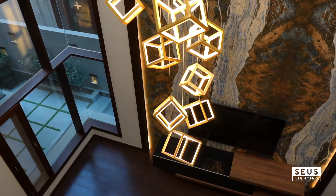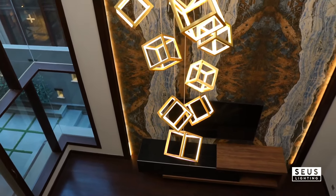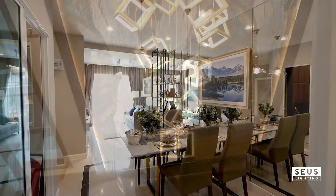Armed with these tips, you're all set to choose a chandelier that not only lights up your room, but does so with unmatched style. Transform your space into a welcoming sanctuary today.